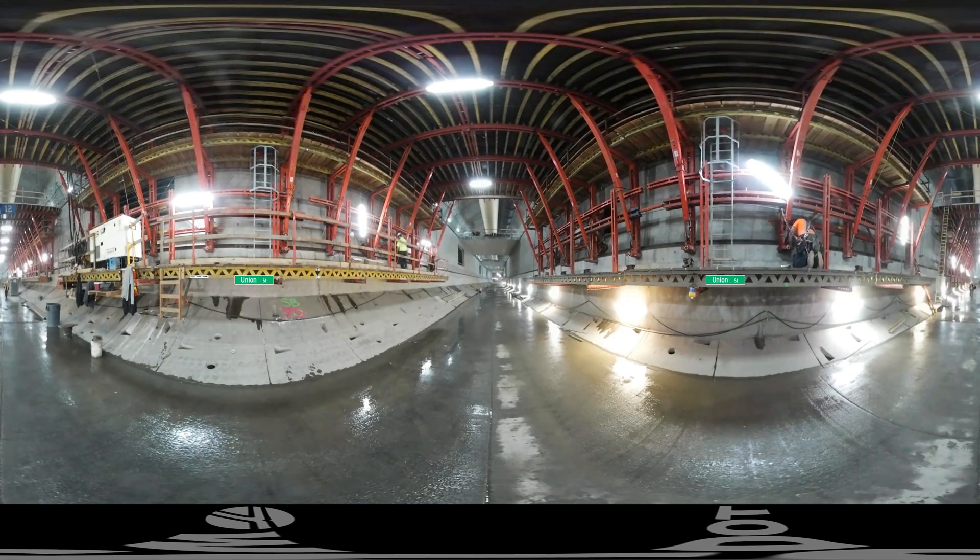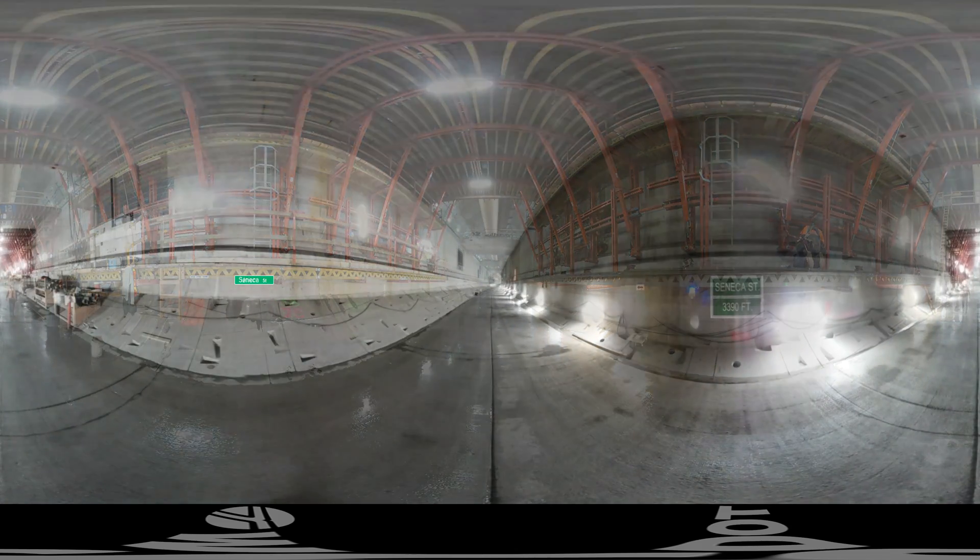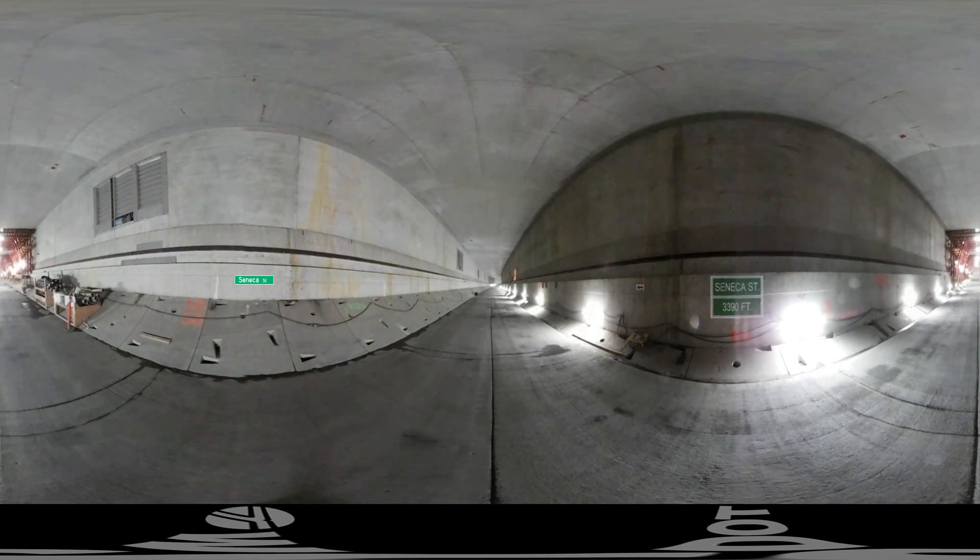As you can see, as we move away from Bertha, the roadway becomes more complete. Here, underneath Seneca Street, you get a good sense of what the tunnel will look like. It's amazing. If you look up top, you see the completed upper roadway deck being supported by those walls and that foundation.